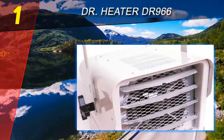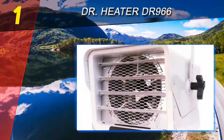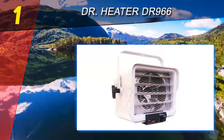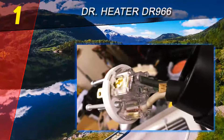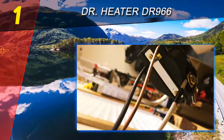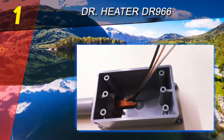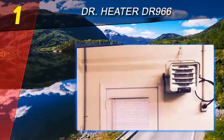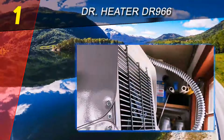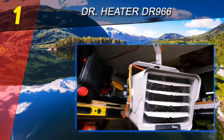Coming in at number one on our list is the Dr. Heater DR966. It features an adjustable thermostat to change the heat intensity to a high or low setting, along with vents on the interior that can be turned manually to adjust the direction of the fan heat. Garage heaters that run off electricity are oftentimes easier to set up, requiring no professional installation. Just be sure to read through the instruction manual to confirm that your setup includes the proper wiring — listed as an 8/2 wire with a 32-amp breaker.